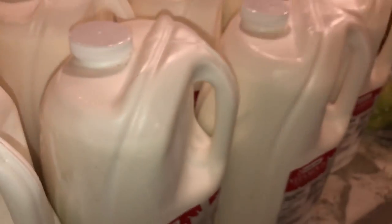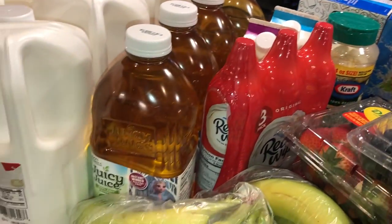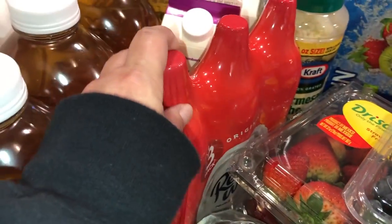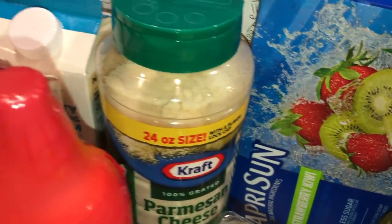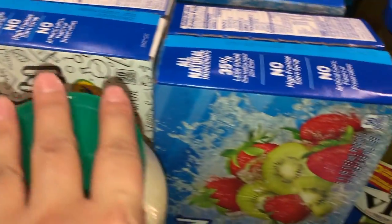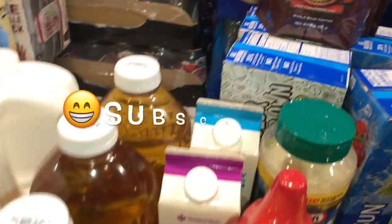We got two root beers because we're going to do root beer floats tonight for our celebration. We go through about a gallon of milk a day, so we got 12 milks. We also got some whipping cream, half and half, heavy whipping cream, a big thing of parmesan, two of the lemonade Capri Suns — strawberry kiwi and cherry — and my husband got a coffee, Pablo's Pride.